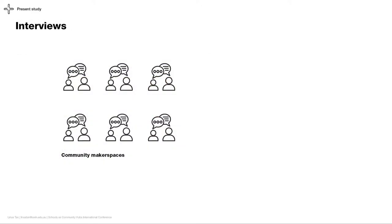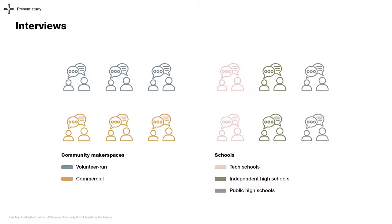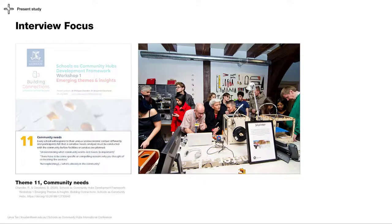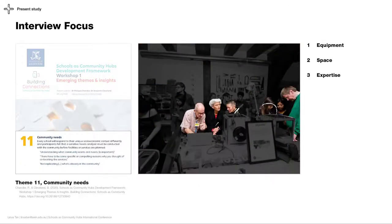We conducted six interviews with makers from the community, making sure we had an even split of participants from volunteer-run makerspaces and commercial makerspaces. We then interviewed six representatives from schools, and again made the conscious effort to recruit from tech schools, independent high schools, and public high schools. We used the School as Community Hub's development framework to narrow our questions down to focus on the needs of the makers — specifically, we asked about the needs for their equipment, space, and expertise.